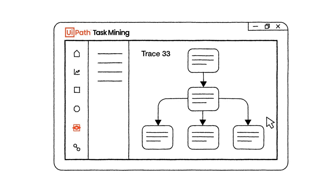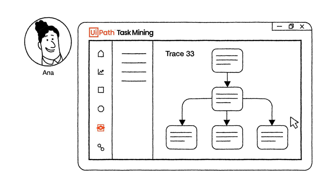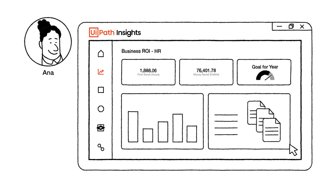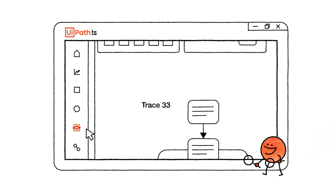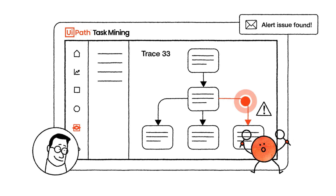Let's go back to the automation opportunity uncovered by task mining — the one that ran 760 times over two weeks. Once it's deployed, Insights can report on the ROI of that automation and see how much it's contributing to our one million dollar savings goal. It also emails us if the robot runs into any issues.